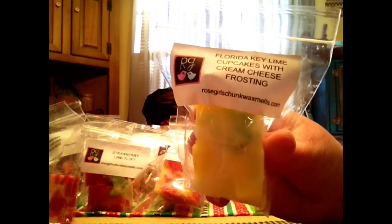Florida Key Lime Cupcakes with Cream Cheese Frosting is the next one. There are two chunks — kind of a pale yellow and a limey green. That's really nice. The cream cheese really tones down that key lime scent. I really like their cream cheese scent. I wouldn't think I'd like that because I'm not a big cream cheese fan, but it's good.